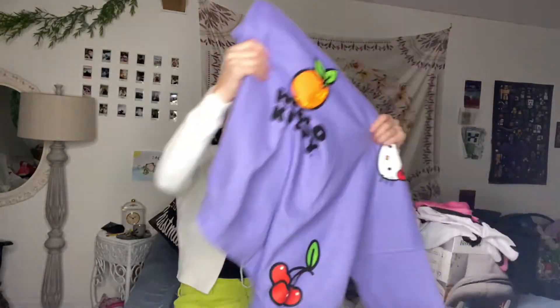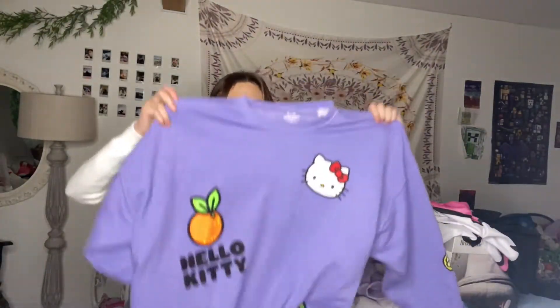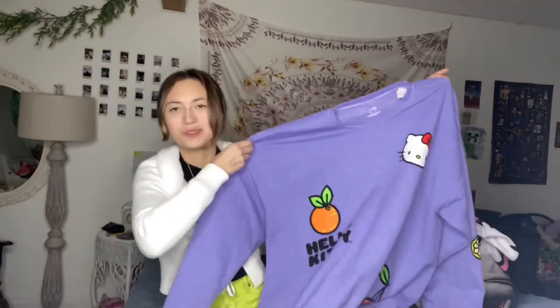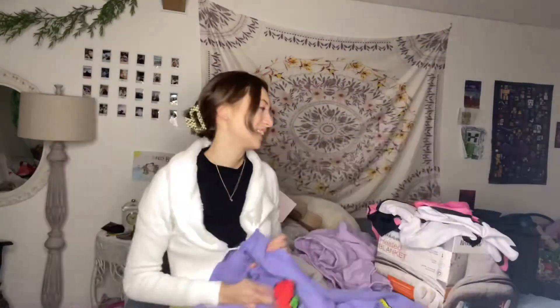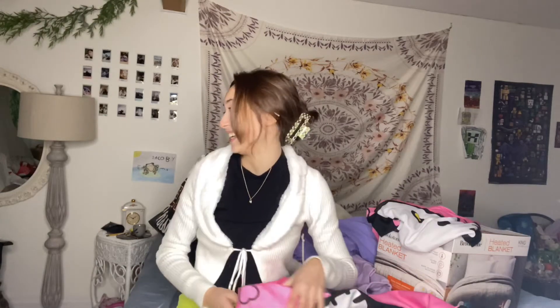I got this PacSun Hello Kitty crop, which is also purple — my mom kind of did a purple theme. But it has cherries, lemons, and a little strawberry on the sleeve, and I'm so excited. I had a really Hello Kitty Christmas this year. My five-year-old self would be really happy.